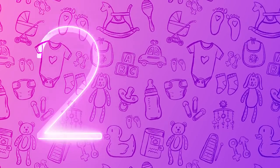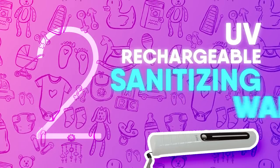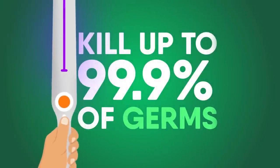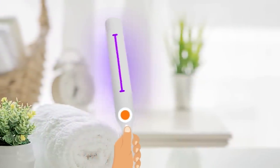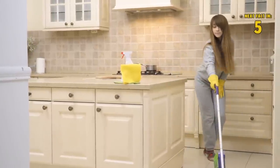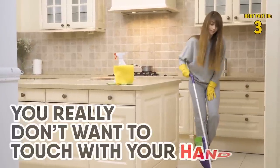Number 2: UV Rechargeable Sanitizing Wand. This UV rechargeable sanitizing wand allows parents to kill up to 99.9% of germs on surfaces of things like counters and baby items without even having to touch them. Anyone who has ever cleaned up after a baby or a kid knows that there are some messes you really don't want to touch with your hands.